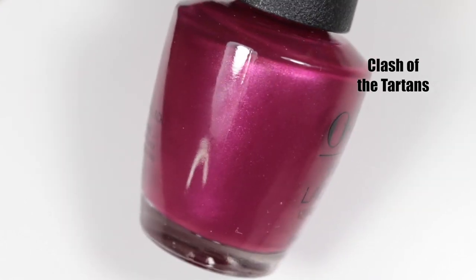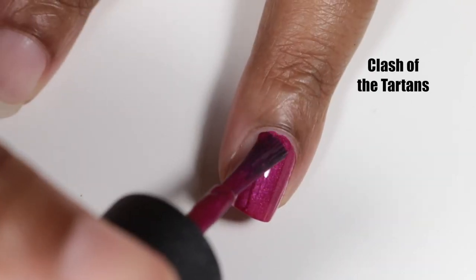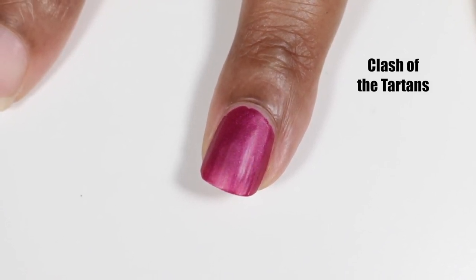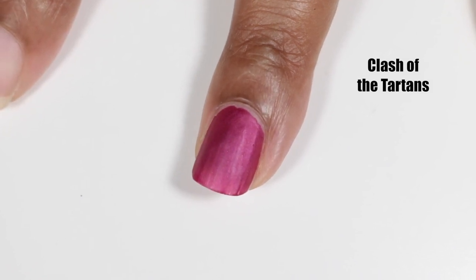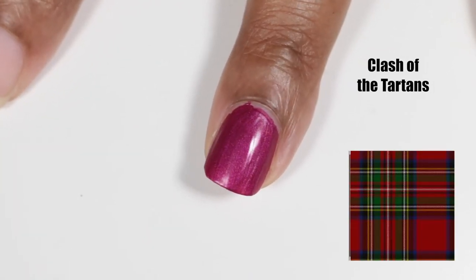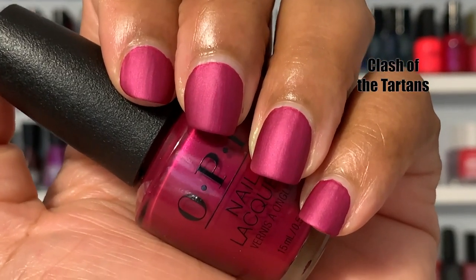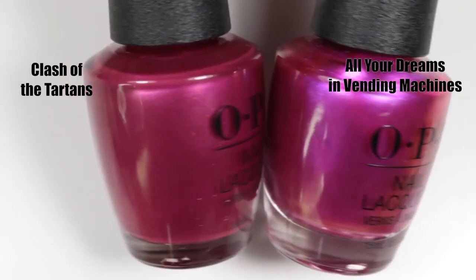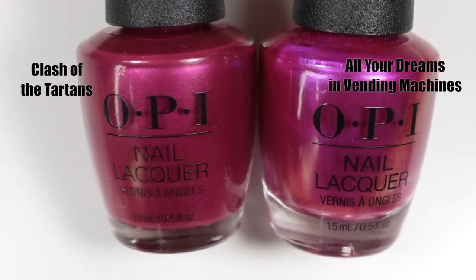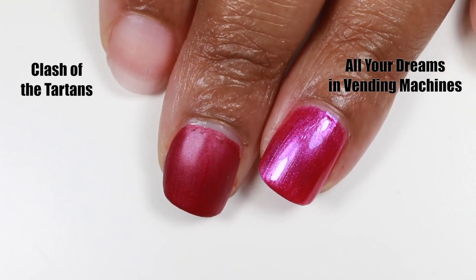The next polish is called Clash of the Tartans and it's a deep, shimmery berry. It's almost a one-coater and it dries super matte and super fast. You can see just how fast it dries, so try your best to apply this polish as straight and smooth as possible for a nice, beautiful mani. A tartan is the pattern used to make kilts — there were over 2,500 patterns and each family or clan had their own tartan, but they were banned in 1746. I compared this to All Your Dreams in Vending Machines from the OPI Tokyo Collection, which is a more iridescent fuchsia — they looked close by bottle but are completely different on the nail.